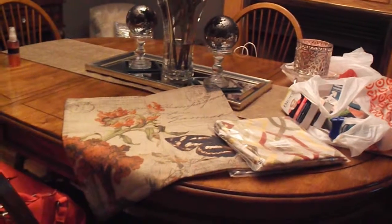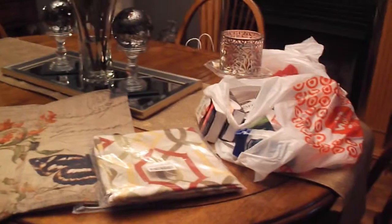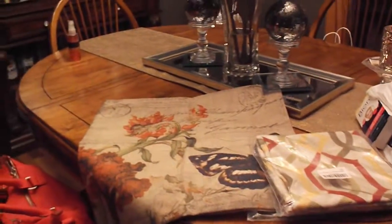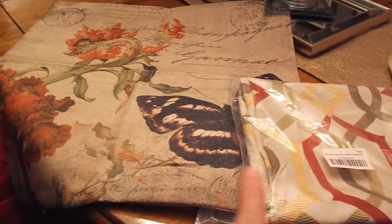Hey guys, welcome back! I just wanted to come to you with a shopping haul - and no, I really don't go shopping all the time. We've been redoing things and redecorating, so it may seem like I go shopping all the time, but it's just for right now. These things I got off of Amazon.